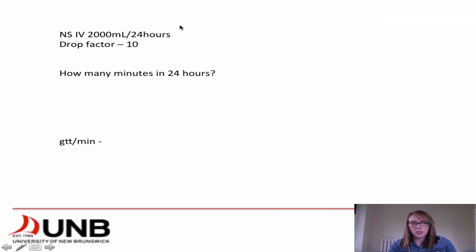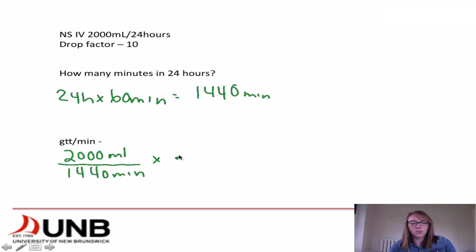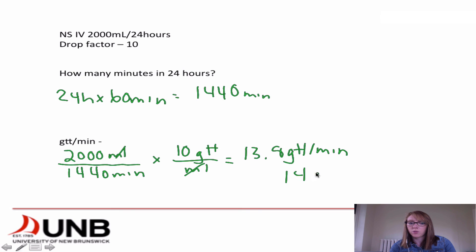We can shorten this up: first find how many minutes are in 24 hours — 24 times 60 equals 1440 minutes. Then take 2000 mils divided by 1440 minutes, multiplied by the drop factor of 10 drops per mil. This cancels the mils and leaves drops per minute. The answer is the same: 13.8 drops per minute, which rounds to 14 drops per minute to give 2000 mils of normal saline in 24 hours.